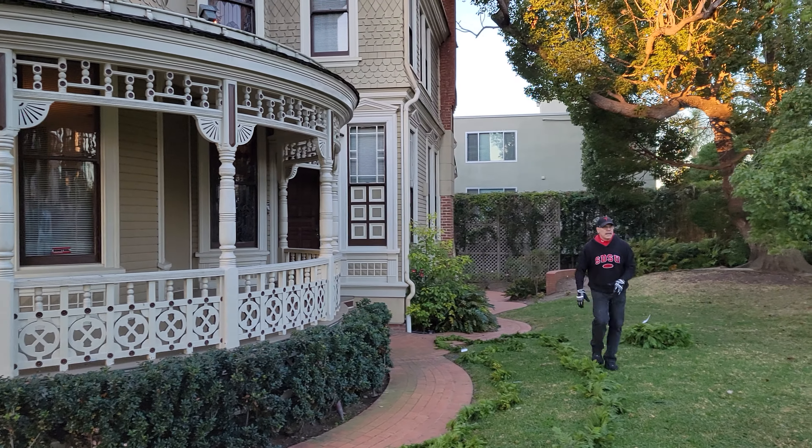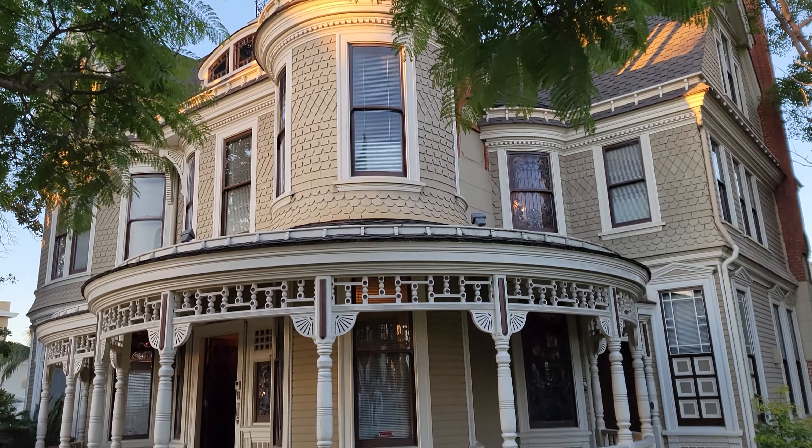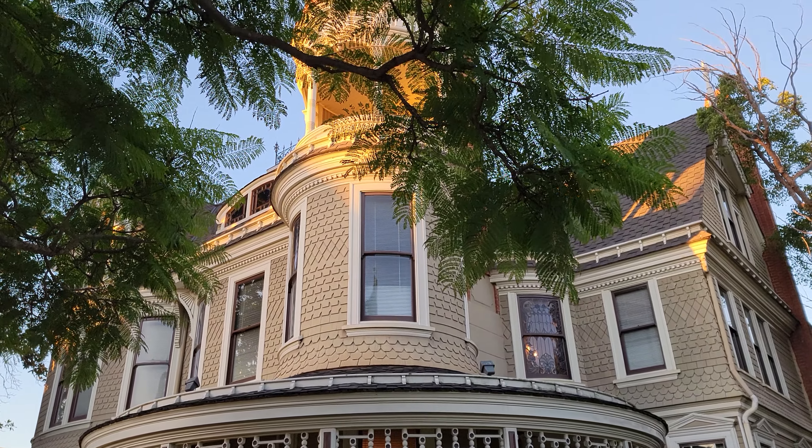And there's the Victorian. She'll look beautiful later.